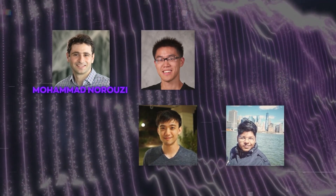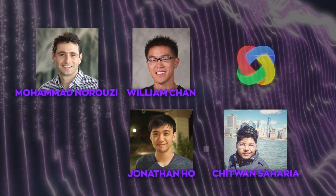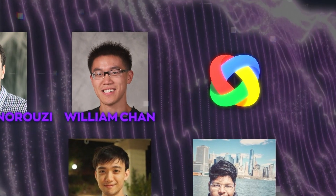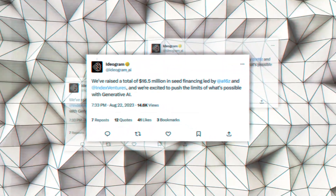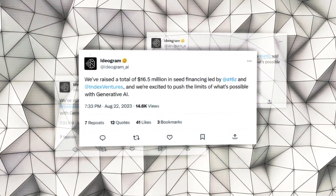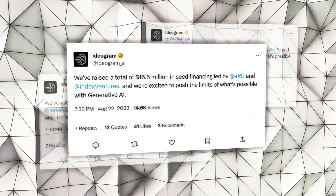The founders of Ideagram AI are Mohamed Nooruzi, William Chan, Jonathan Ho, and Chitwan Saharia. They are all former Google Brain researchers who co-authored some of the most influential papers on image generation and natural language processing. They launched Ideagram AI in August 2023 with a whopping $16.5 million seed funding from major investors like a16Z and Index Ventures.